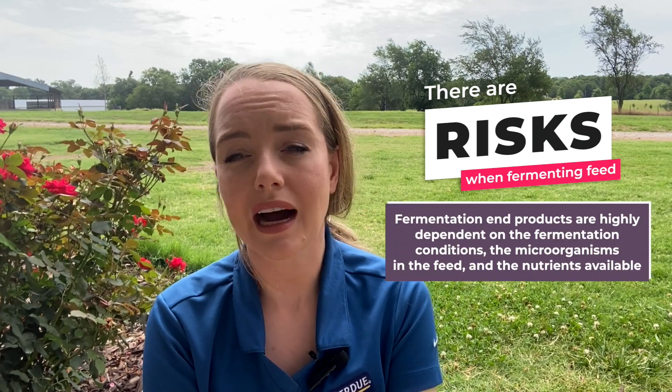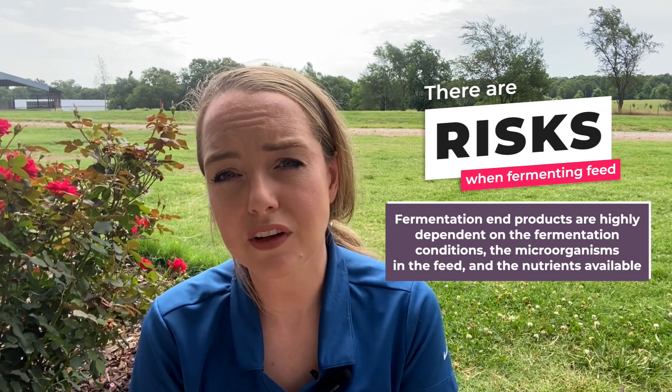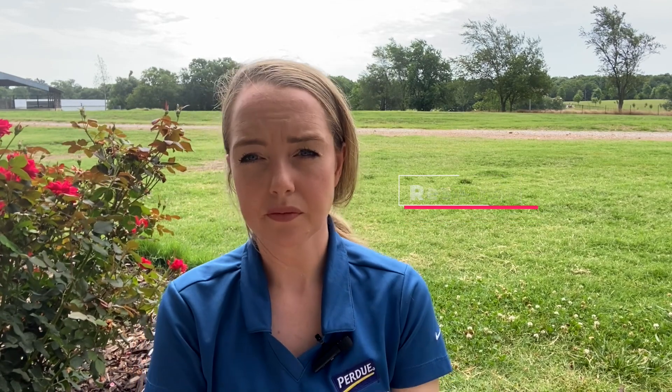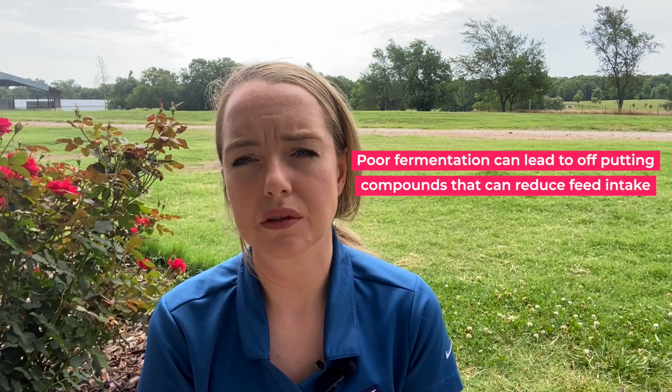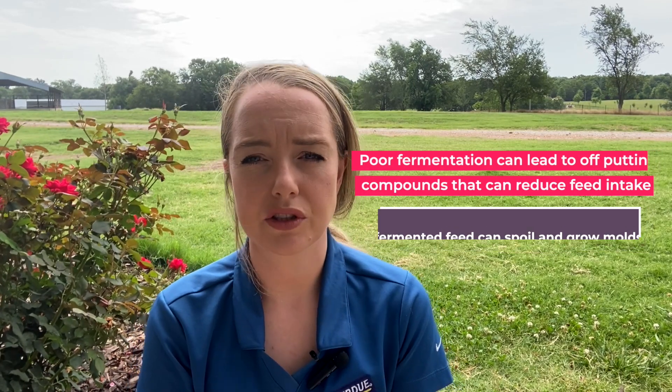Fermentation end products are highly dependent on the fermentation conditions, the microorganisms in the feed, and the nutrients available. For this reason, research on fermented feed is highly variable. Poor fermentation can lead to off-putting compounds that can reduce feed intake, and fermented feed can spoil and grow molds that can harm our chickens.